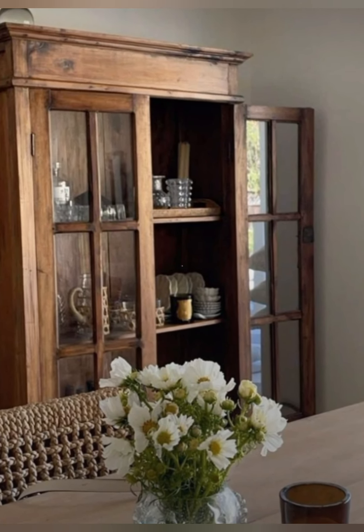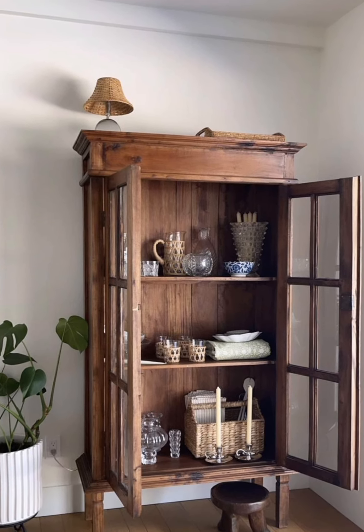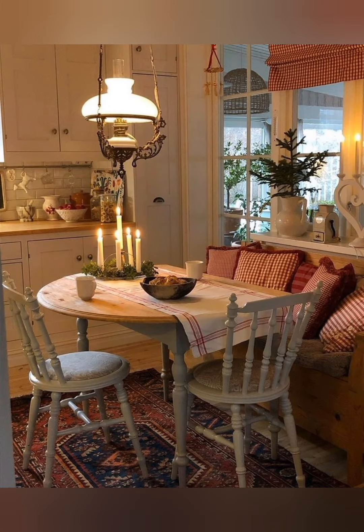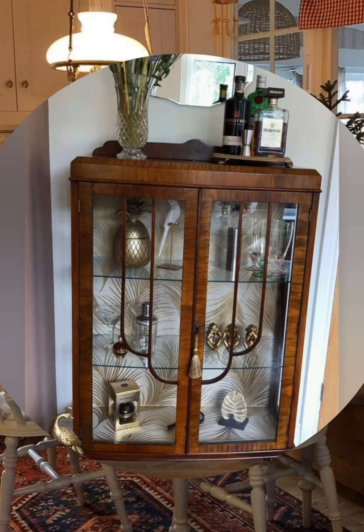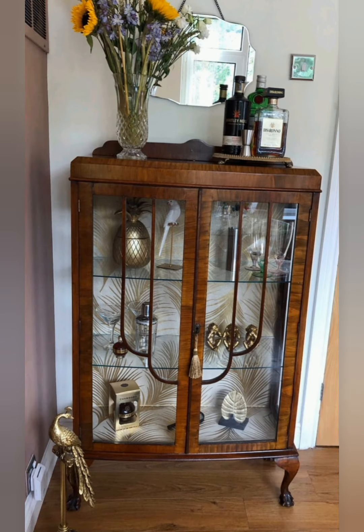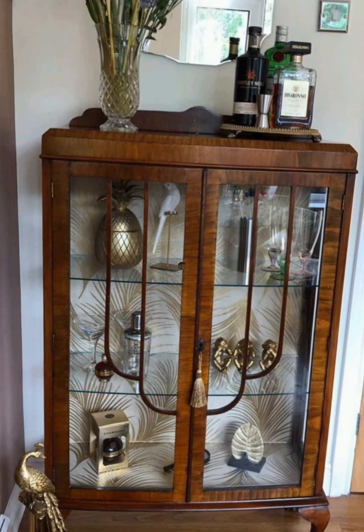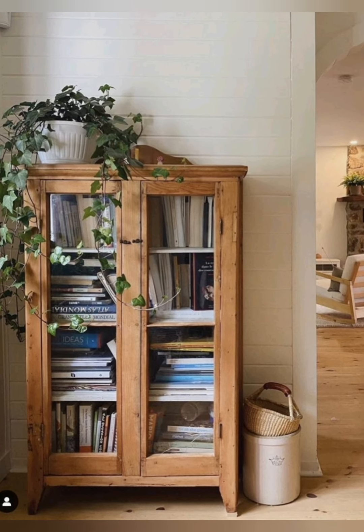The English country style is all about creating a home that feels warm, welcoming and lived in. It is a celebration of comfort, tradition and nature, achieved through a careful balance of colors, textures and personal touches. Whether you live in a rural cottage or a city apartment, you can bring a touch of the English countryside into your home with these principles.